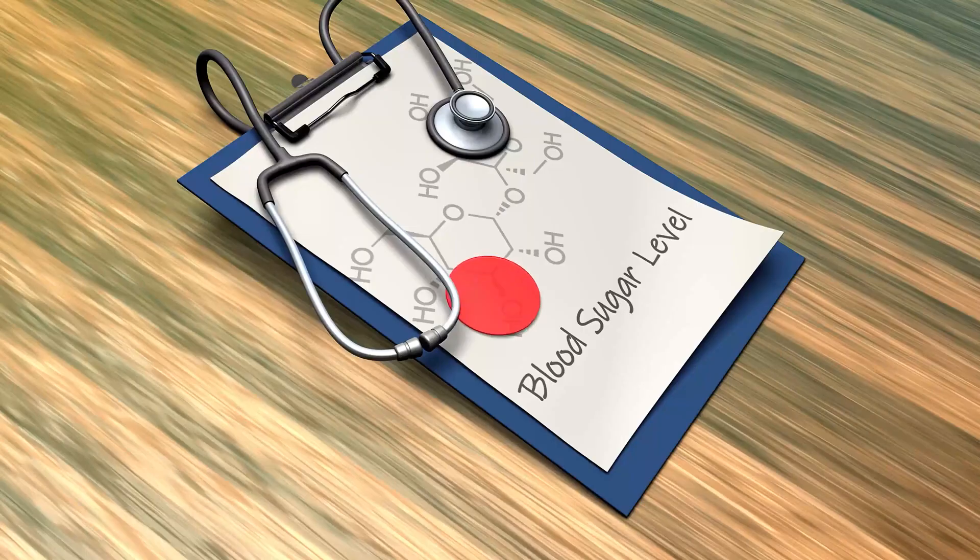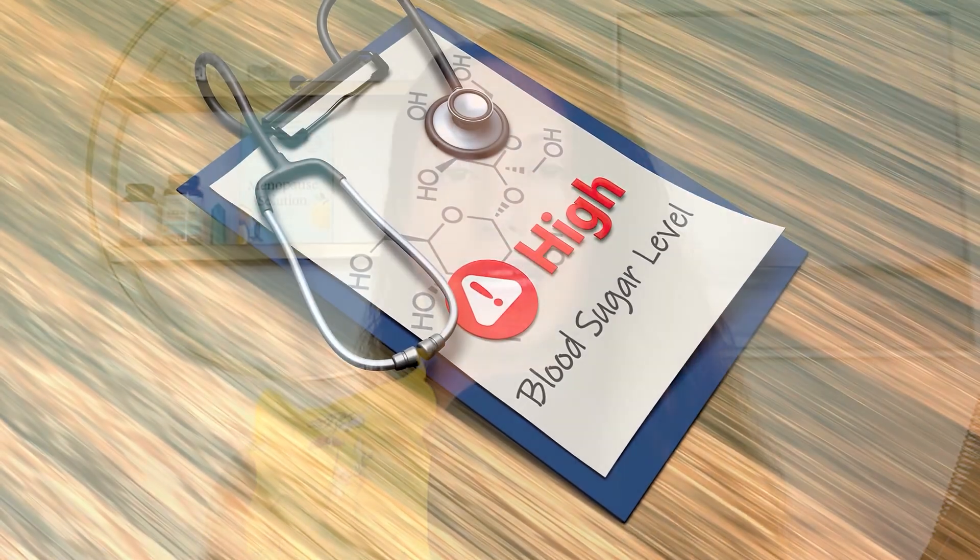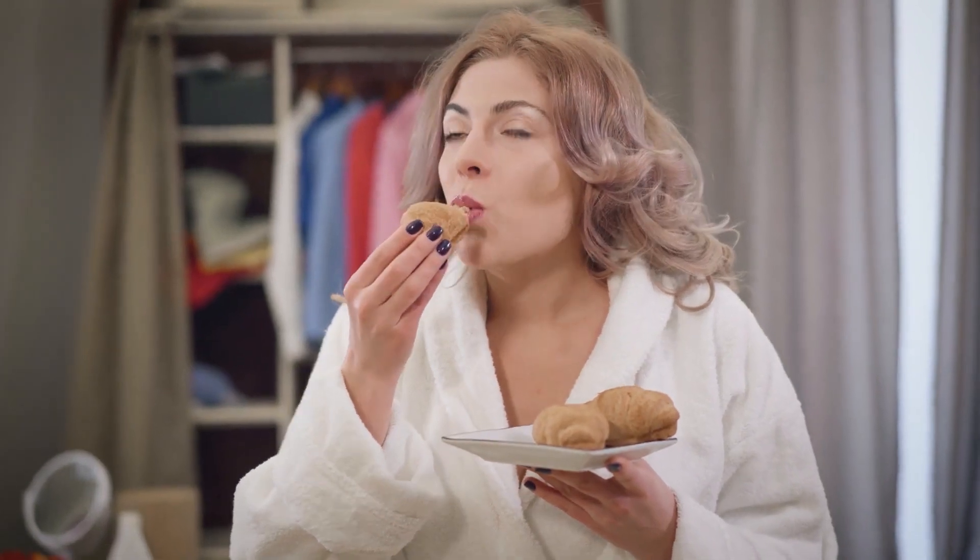The reason why this matters is that over 90% of us are experiencing blood sugar spikes and crashes. When this happens, we will experience what I call the rollercoaster trifecta — where we're feeling hungry throughout the day, we've got killer cravings, and we have lagging energy. We're kind of just chasing that next meal because our blood sugar is going up and down.